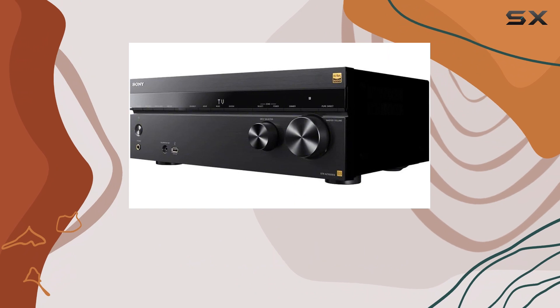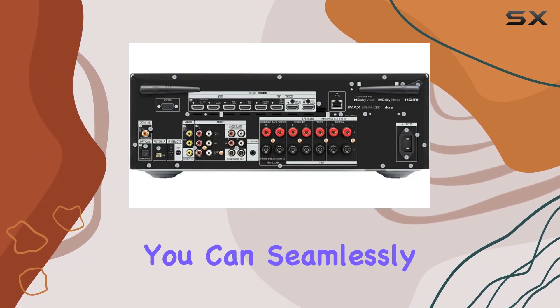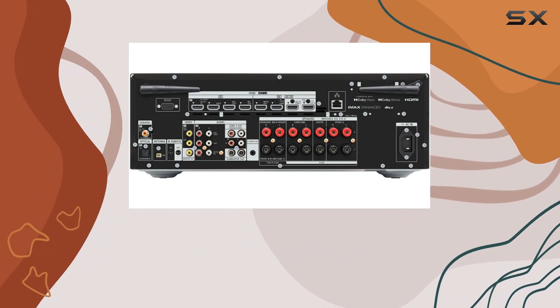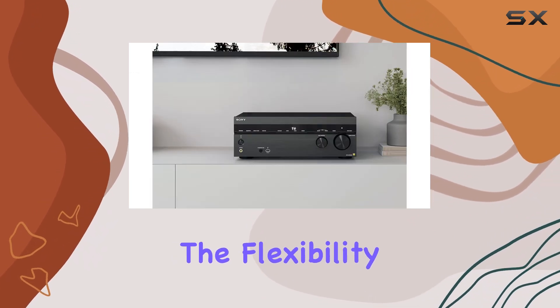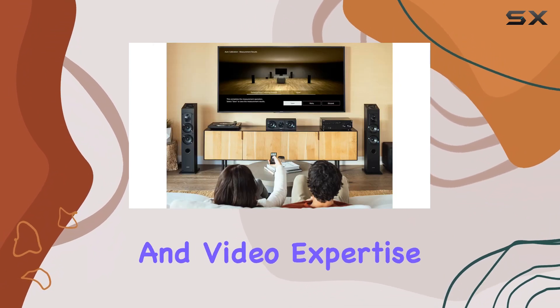But here's where it gets even more exciting — it works with Sonos. This means you can seamlessly integrate this AV receiver with your existing Sonos system, or create a new one. Enjoy the flexibility of your Sonos setup while taking advantage of Sony's audio and video expertise.